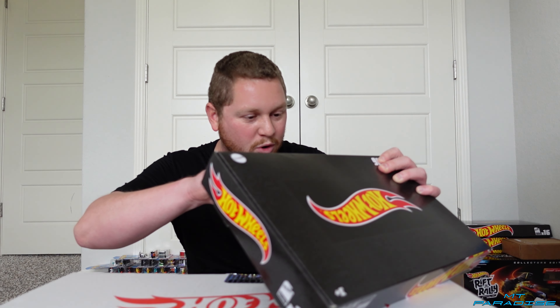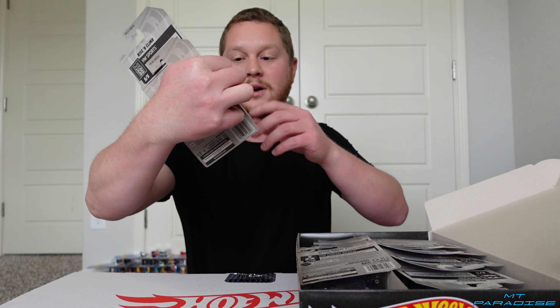Hey guys, welcome back to MT Paradise. Today's video we got two more Case G Hot Wheels black boxes, or Amazon black boxes. In the previous video where I opened up two Case G's, I actually got some crazy Hot Wheels — a super treasure hunt was involved — so definitely go check that out, link in description below. If you guys want to pick up an Amazon black box, there will be a link in the description. You can have a chance of getting the super treasure hunt as well as the regular treasure hunt and other new cars for the case letter that it is.